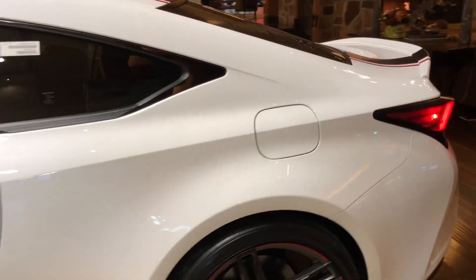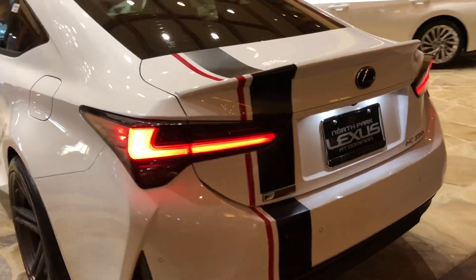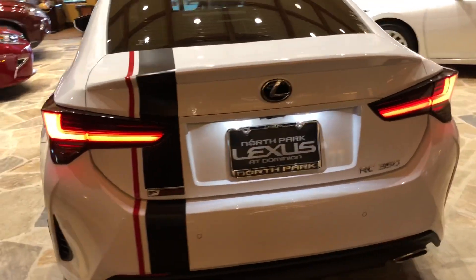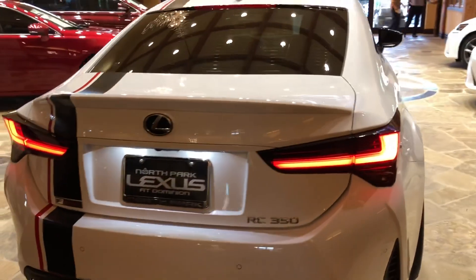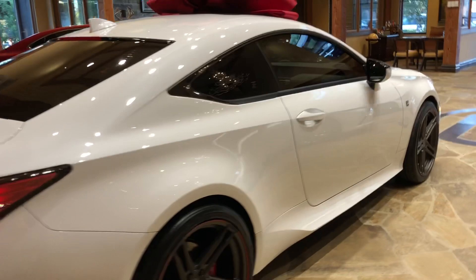The 2019 Lexus RC350 Coupe comes equipped with a 3.5-liter V6 engine, an 8-speed Sport Direct Shift transmission with 311 horsepower, and 280 pound-feet of torque.